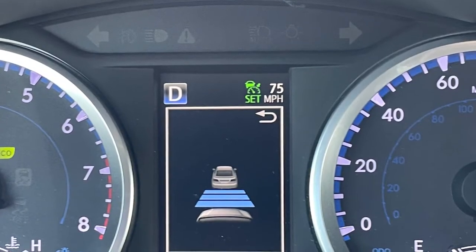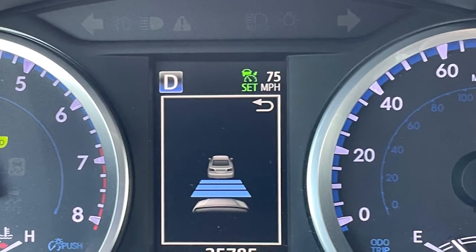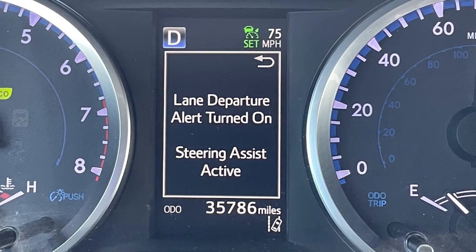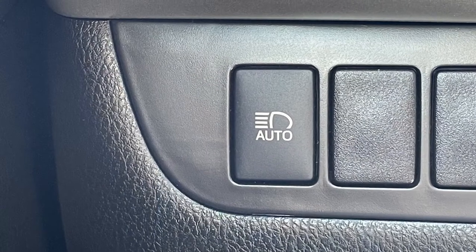If you have a family, you'll appreciate this Highlander being outfitted with Toyota Safety Sense, which gives you peace of mind with features such as dynamic radar cruise control, lane departure alert with steering assist, forward collision alert with emergency braking, and automatic high-beam control.